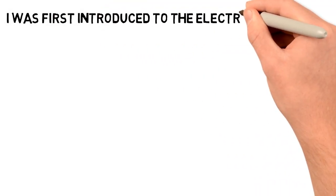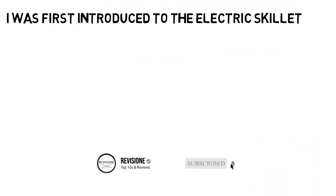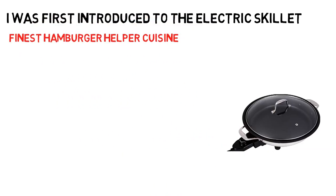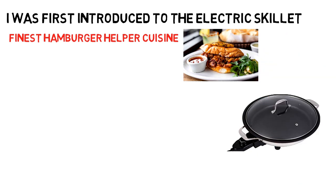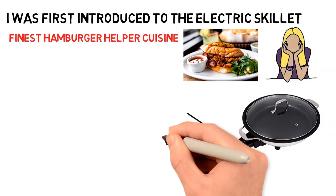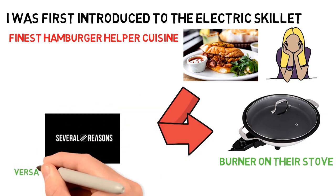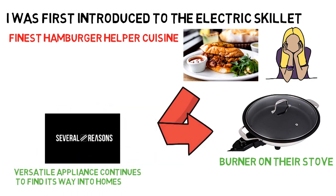I was first introduced to the electric skillet as a teen in my dad's bachelor pad. He'd use it to cook up the finest hamburger helper cuisine while some sports game on the TV held our focus. You may be wondering: why would someone use an electric skillet instead of the burner on their stove? There are several reasons why this versatile appliance continues to find its way into homes.